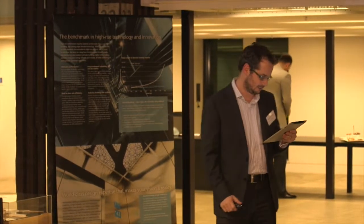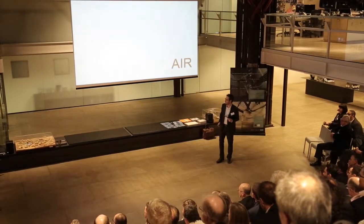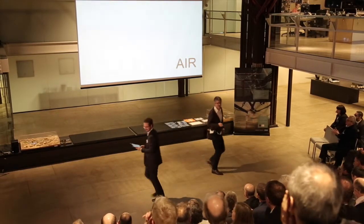It is my great pleasure to introduce Philip Rossington of BVN Dynamite Hill. Thank you very much and please do come and share your thinking on the Greenland Centre. Thanks everyone.